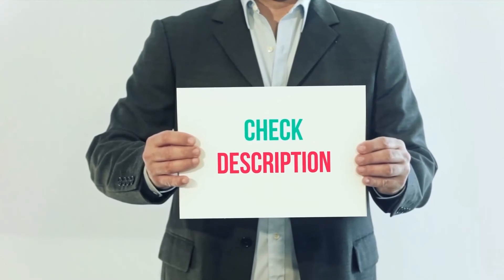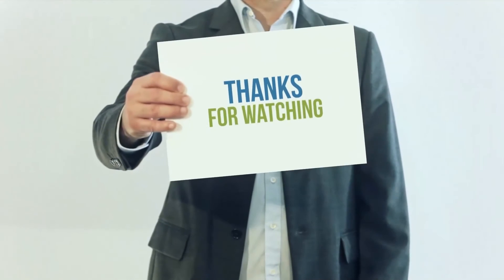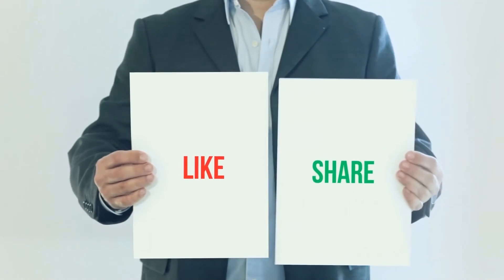I've included product links in the description — check them out for more information and the latest price. Thank you for watching this video. Please subscribe to my channel, leave a like, and share with your friends.